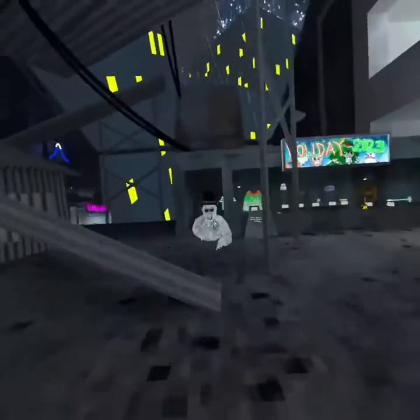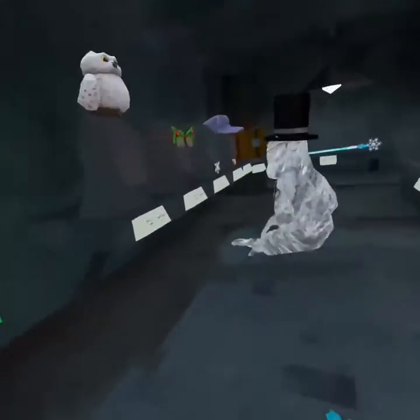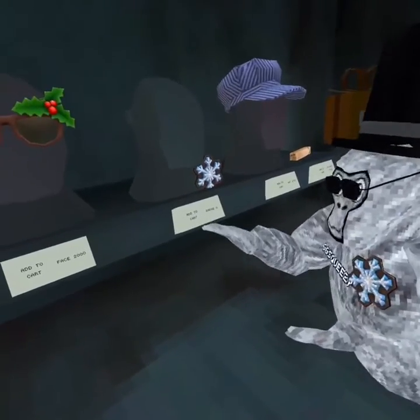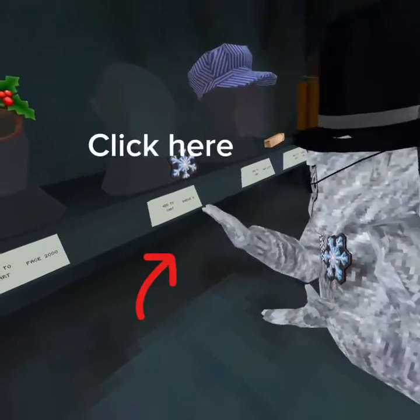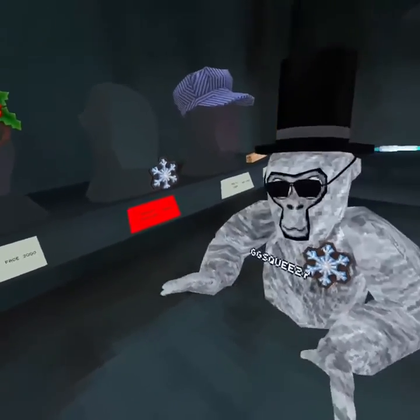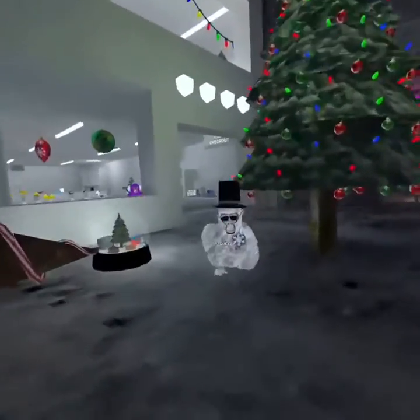We're just gonna choose a random one. So you're gonna click on — it's gonna say add to cart, it's gonna say badge year. You're gonna click on that. And then follow me over here.